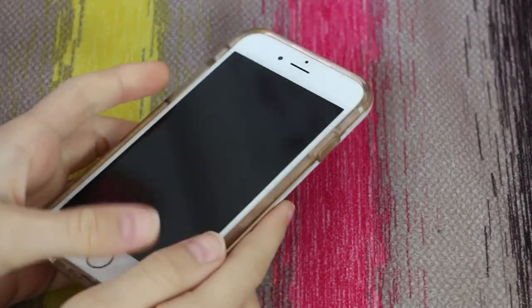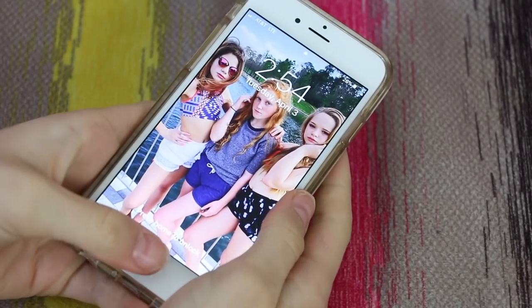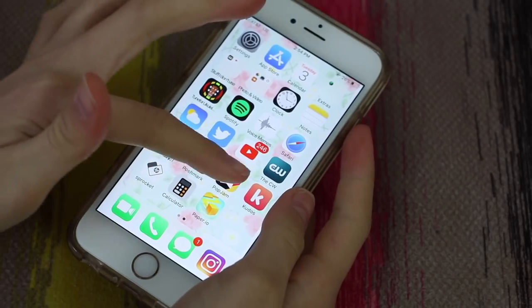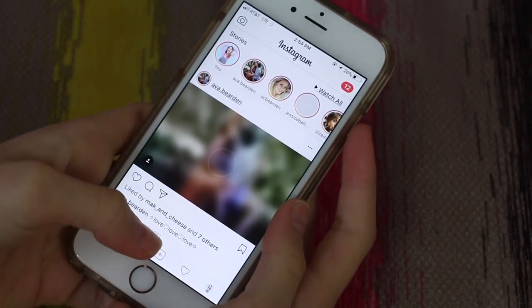Starting off, my case is from Amazon. I love it so much. It's so vintagey. And then I have a rose gold phone, which I also love. For my wallpaper, I have this cute picture of me and my two friends. So when you open my phone, down at the bottom, I have FaceTime, phone, messages, and my Instagram. Y'all should totally follow me there.